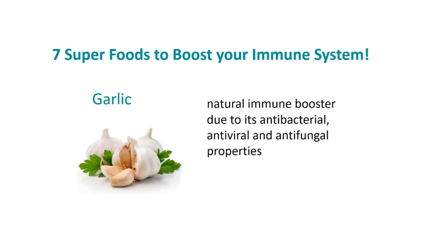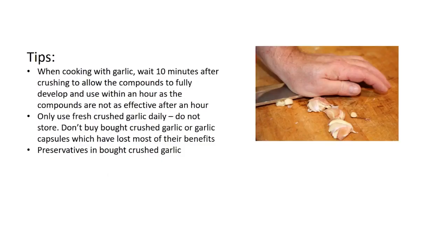You can also crush garlic and use it on skin irritations like boils. Garlic is also a really good prebiotic, so it feeds good bacteria in the gut. When cooking with garlic, it's important to wait at least about 10 minutes after crushing to allow the compounds to fully develop, and use it within an hour as the compounds are not as effective after that.